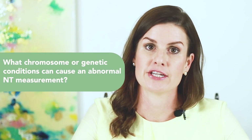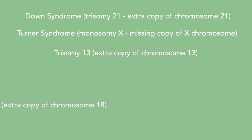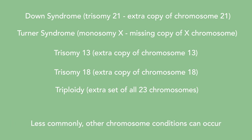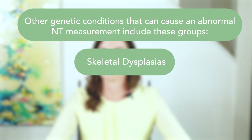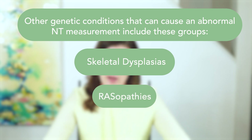Let's talk about what chromosome or genetic conditions can cause an abnormal NT measurement. The most common chromosome conditions seen in a fetus with an abnormal NT measurement includes: 1. Down syndrome, also known as trisomy 21, 2. Turner syndrome, also known as monosomy X, 3. Trisomy 13, 4. Trisomy 18, or 5. Triploidy. Genetic conditions caused by spelling changes within the DNA can also cause an abnormal NT. The most common genetic conditions in this category are skeletal dysplasias, which are a group of genetic conditions that affect the bone and cartilage growth, and another group of conditions known as rasopathies.